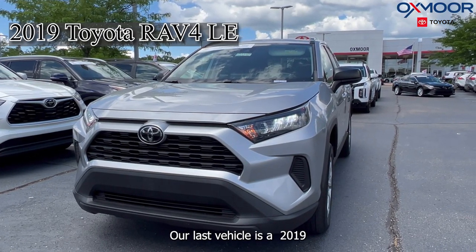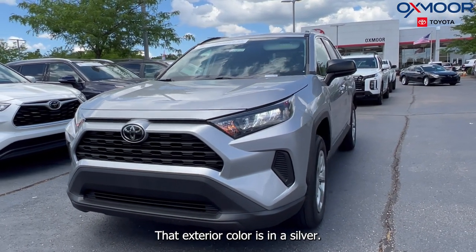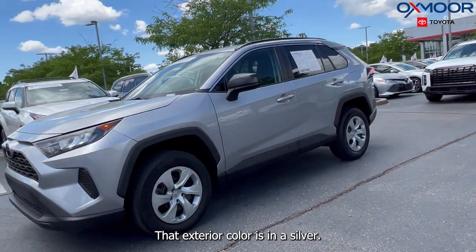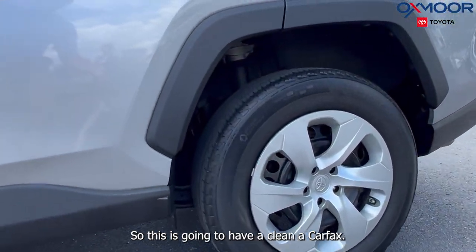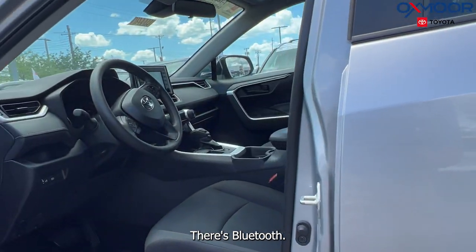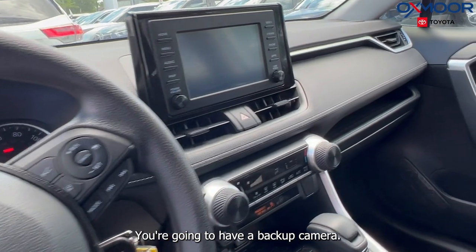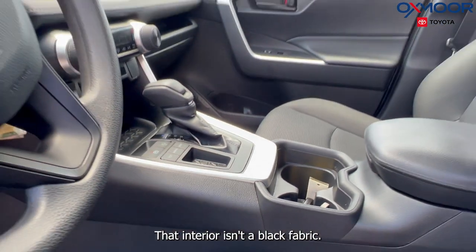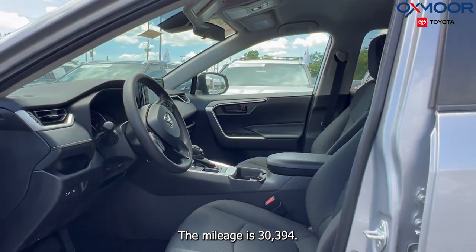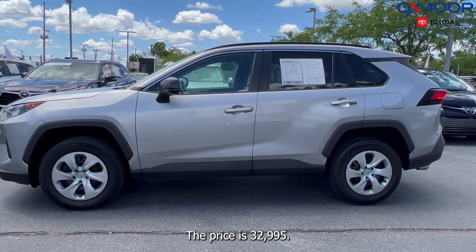Our last vehicle is a 2019 Toyota RAV4 LE. That exterior color is silver. This is going to have a clean Carfax, Bluetooth, and a backup camera. That interior is in a black fabric. The mileage is 30,394. The price is $32,995.